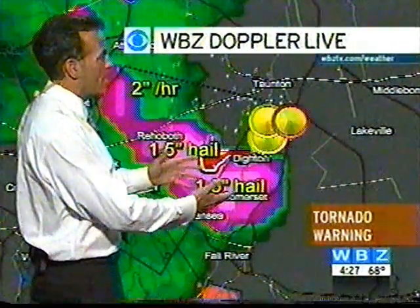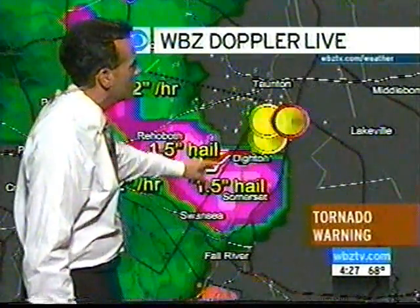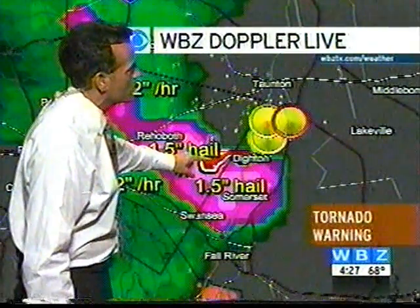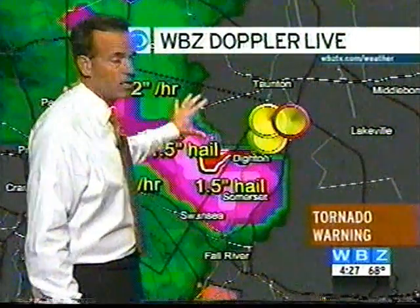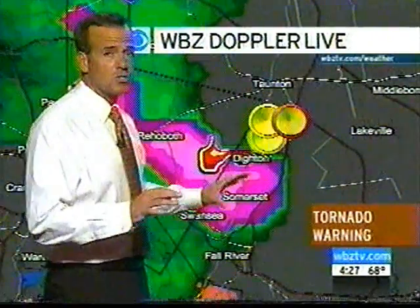Look at the size of this hail — it hasn't gone away either. We still may see hail up to an inch and a half in diameter. This red area may be hail over two inches that's reaching the ground there. We haven't had any reports of it, haven't had any observers let us know what's going on there. But eventually, somebody here is going to get some very large and possibly damaging hail, as well as winds.